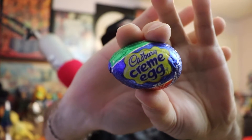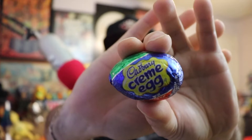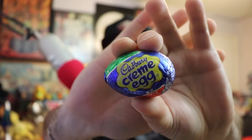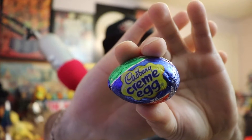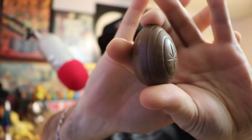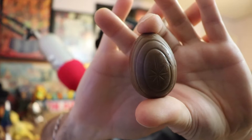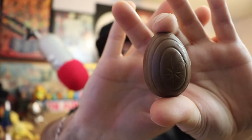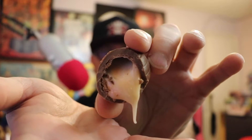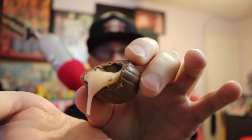First up: the original Cadbury egg. We've all seen this a million times — available in every store around Easter. It's just a chocolate, cream-filled egg wrapped in foil. Outside the wrapper it's got a little spiral design with a star-cross thing going on. I'm going to chop this open so we can get a good look at the inside. There it is — cream-filled, all gooping out. Down the hatch.